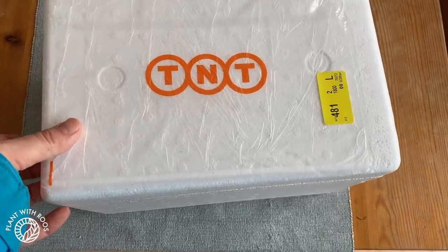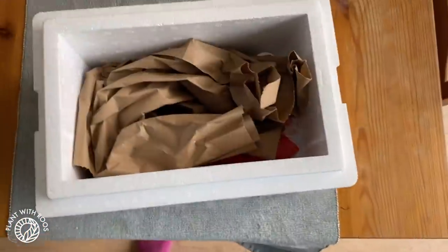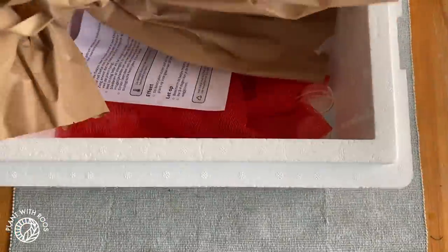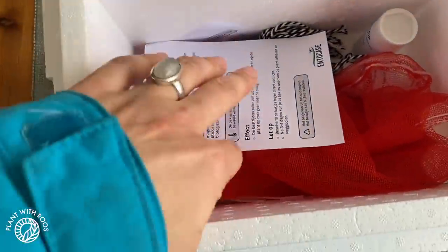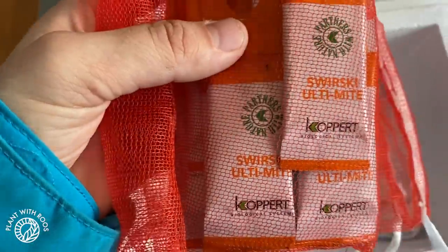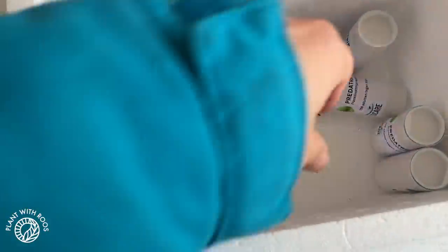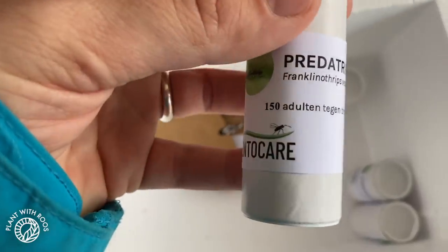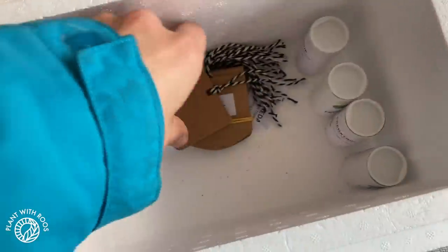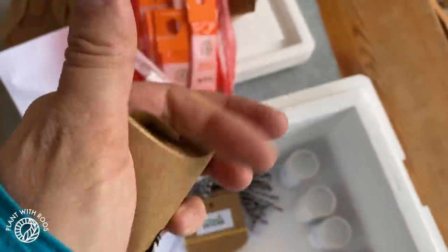So this is our box with good bugs. I got this from EntoCare and they advised us to get these. Here we've got the Swirski Ultimite bags, like I also have in my house. And then for this house, we also have the Predatrip, which are against adult thrips. These are applied a little bit differently — you'll see how that works later on in the video.